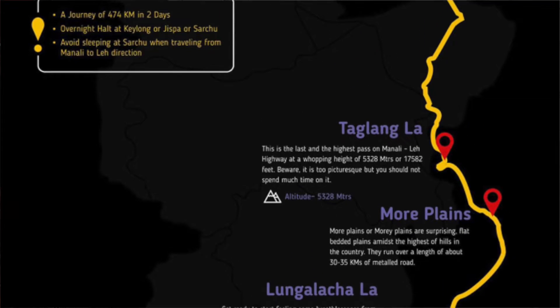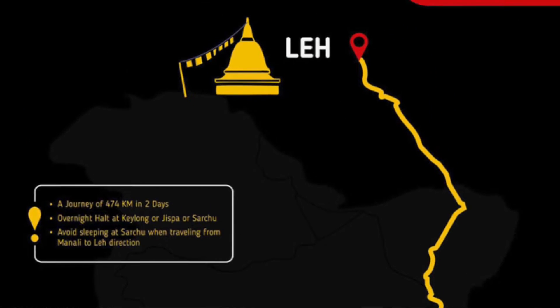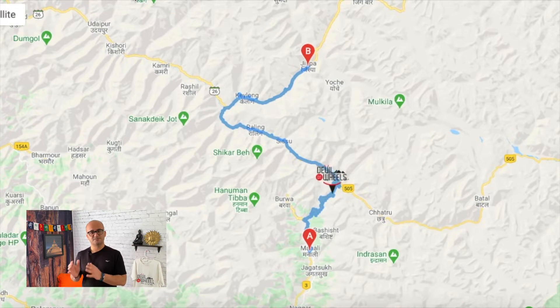You will be passing at least 5 mountain passes and a couple of small beautiful lakes on this journey from Manali to Leh. Starting from Manali, which is itself a very major tourist place in Northern India, you can go and visit Solang Valley for some adventure activities.